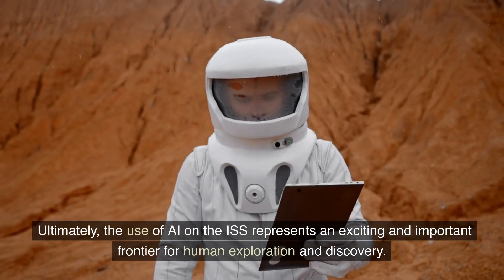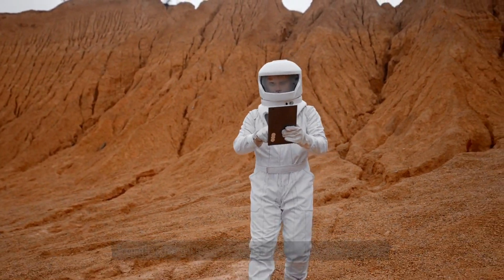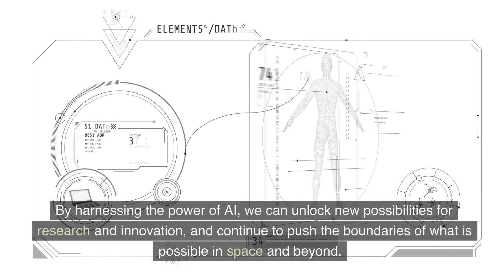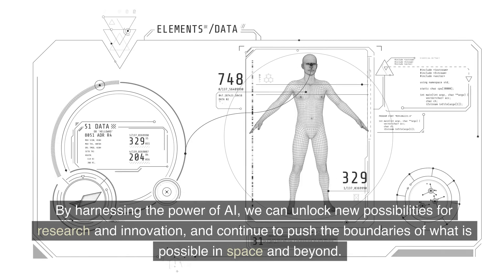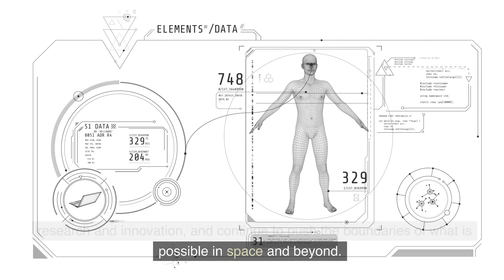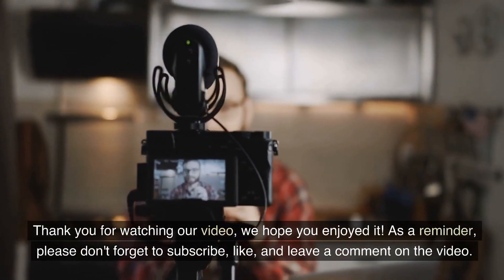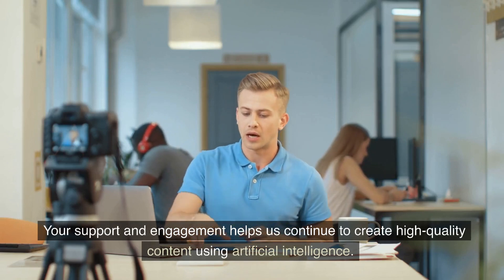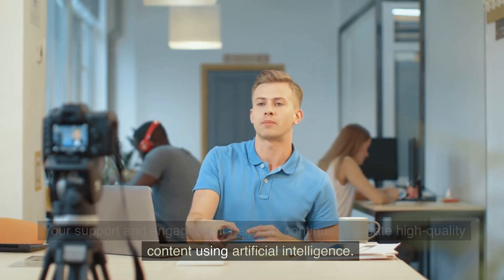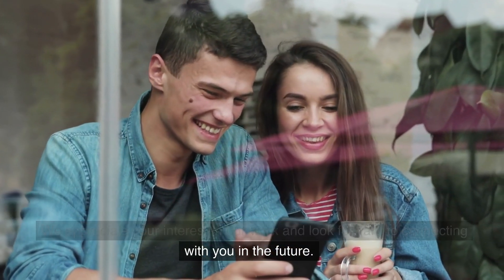Ultimately, the use of AI on the ISS represents an exciting and important frontier for human exploration and discovery. By harnessing the power of AI, we can unlock new possibilities for research and innovation, and continue to push the boundaries of what is possible in space and beyond. Thank you for watching our video, we hope you enjoyed it. Please don't forget to subscribe, like, and leave a comment on the video. Your support and engagement helps us continue to create high-quality content using artificial intelligence. We appreciate your interest in our work and look forward to connecting with you in the future.